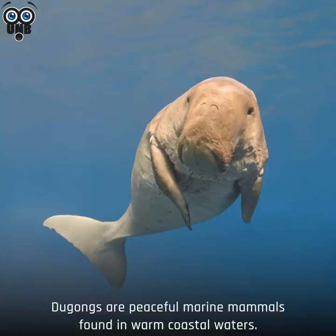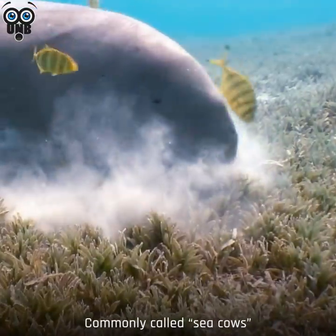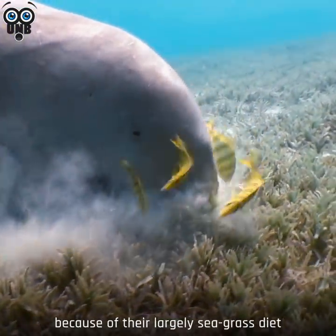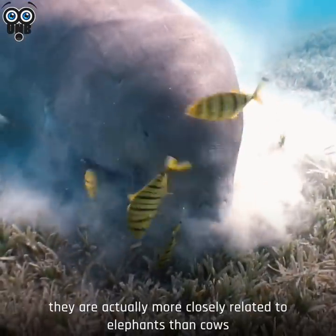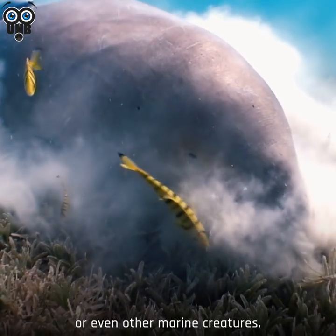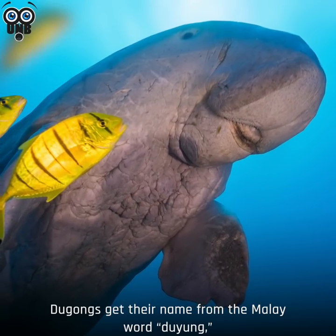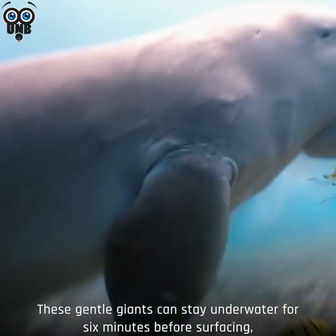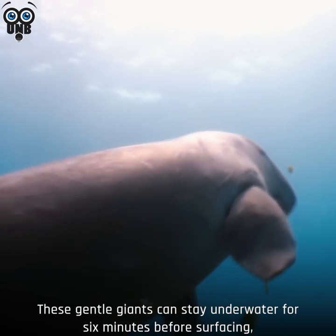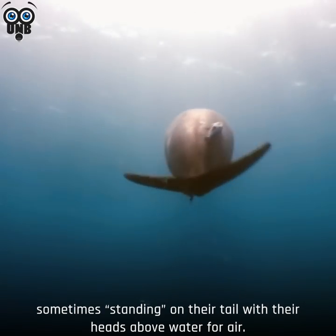Number 7. Dugong. Dugongs are peaceful marine mammals found in warm coastal waters, commonly called sea cows because of their largely seagrass diet and calm demeanor. They're actually more closely related to elephants than cows, or even other marine creatures. Dugongs get their name from the Malay word "duyong", which means "lady of the sea". These gentle giants can stay underwater for six minutes before surfacing, sometimes standing on their tail with their heads above water for air.